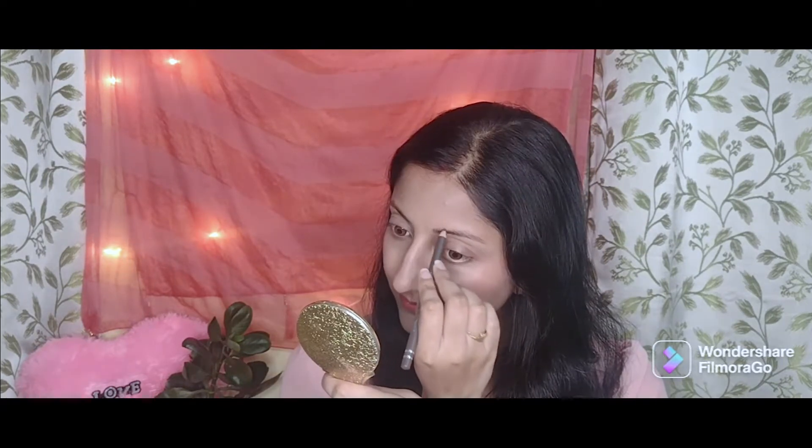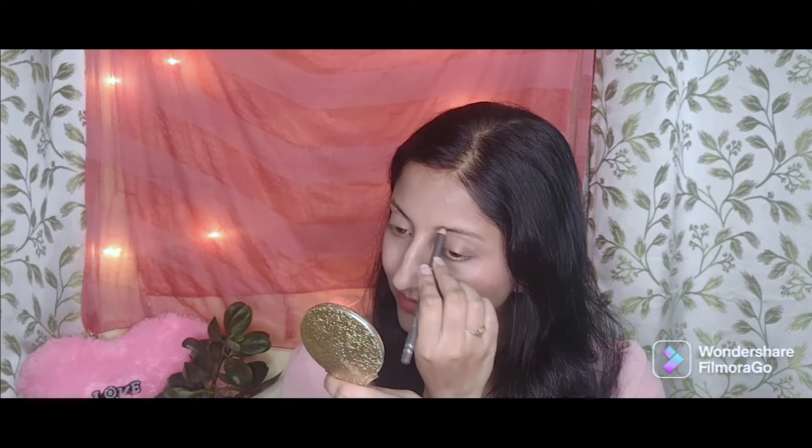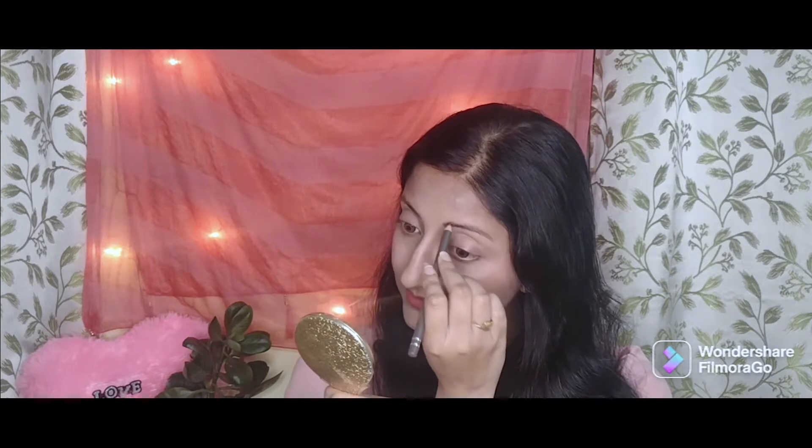I'll try it out in front of you so you can see how well it suits me. I'm making light, hair-like strokes and it's coming out very natural — not a dark black color at all, so it won't make your eyebrows look fake. I'm done doing this eyebrow. At the back there is a brush so you can easily brush out your eyebrow if there's any excess product.